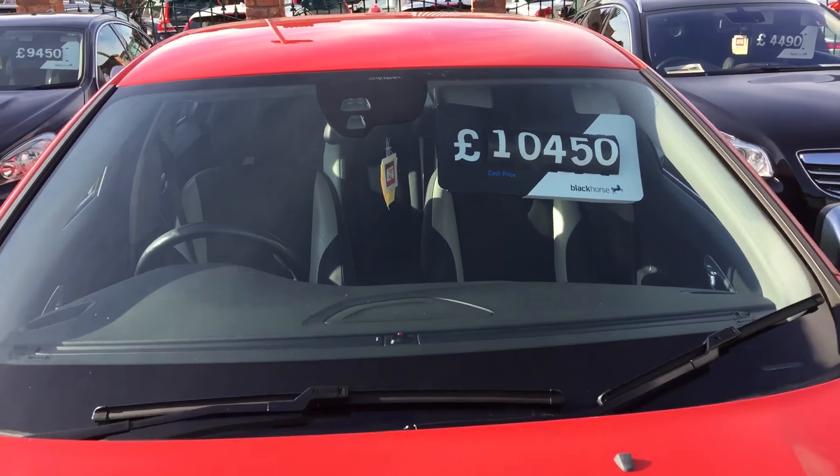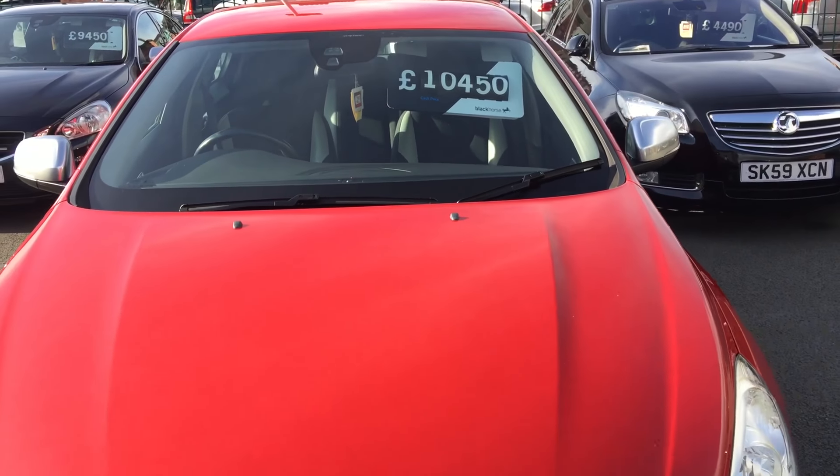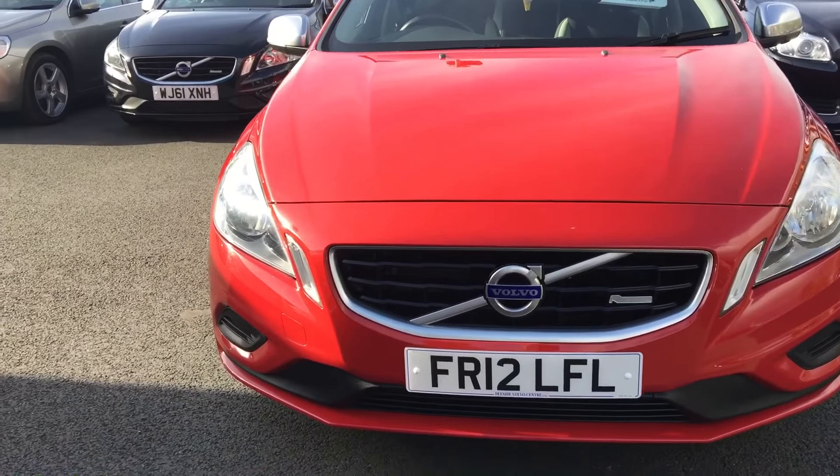It's got city safety, as you can see on the windscreen there, so anything up to 30 miles an hour it'll brake for you to stop it having an incident.